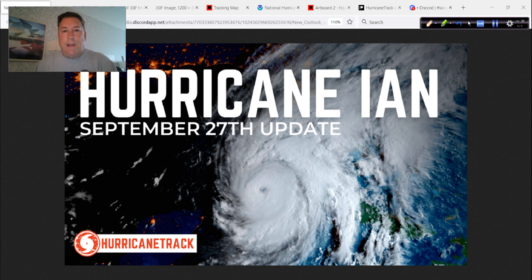Good morning. Mark from Hurricanetrack.com here. This is my only update for today. I'm going to be on the road setting up equipment in southwest Florida, so this will be the only video update. Later on we will be live on YouTube — I don't know exactly when we're going to start, but we'll be live for the duration of this important event.